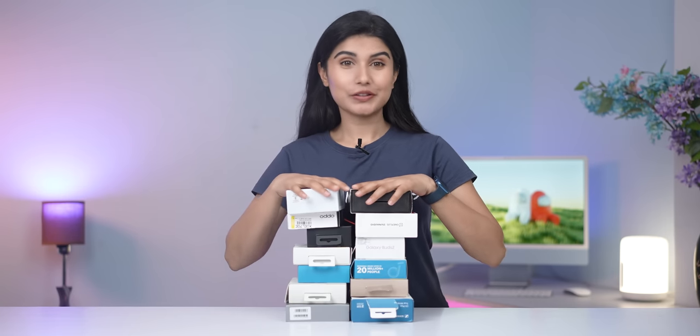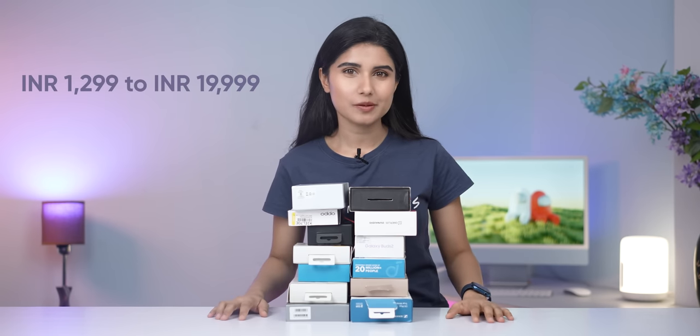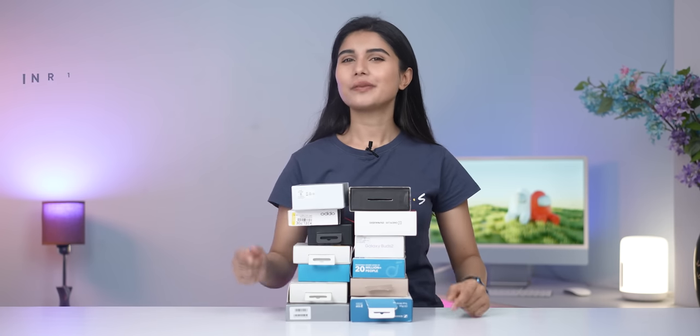Today I'll be going through all the earbuds deals that I've found, with prices ranging from ₹1,500 to top-end flagship earbuds. There are just so many earbuds to talk about, so let's get going right away.